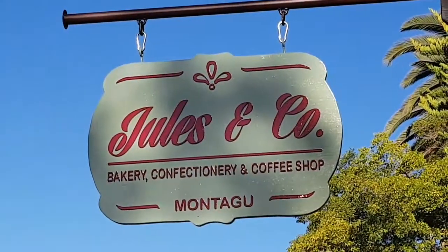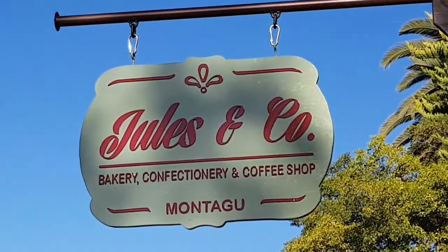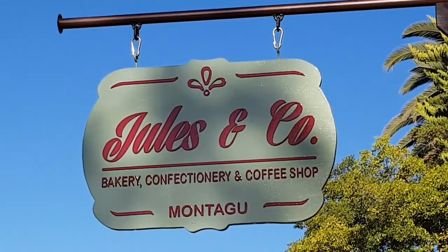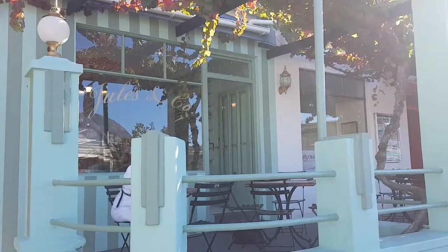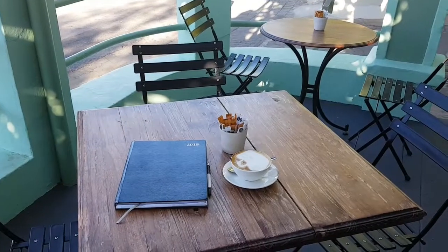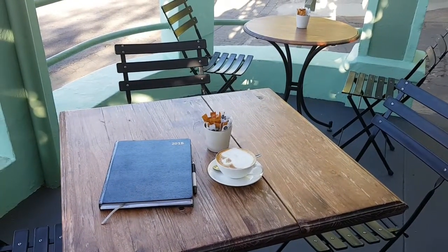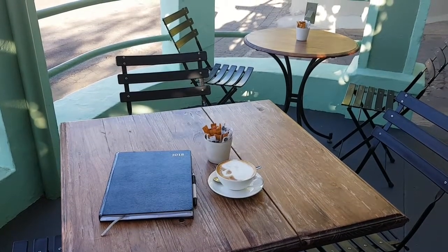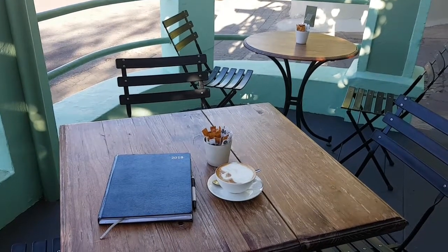This is Colleen Busson from What To Do in Montaguay, and today I'm visiting Jules & Co. Bakery Confectory & Coffee Shop at 29 Bath Street. Jules & Co. is an owner-managed business in Montaguay — Monique and Stefan Pullman both do all the baking of this shop by themselves.